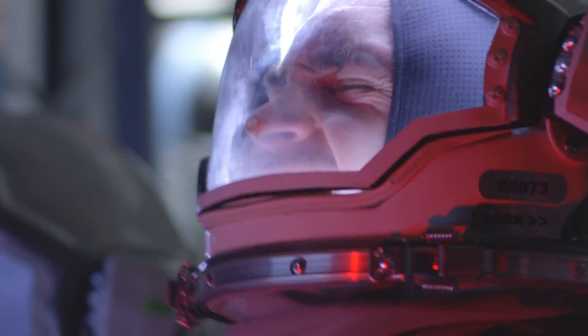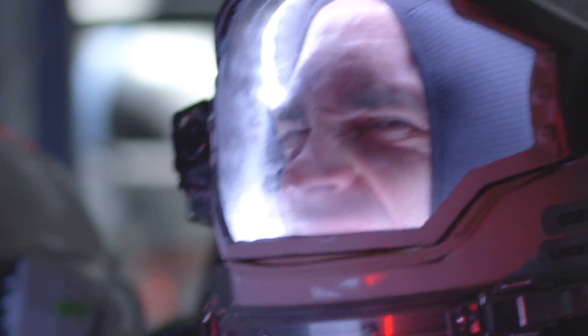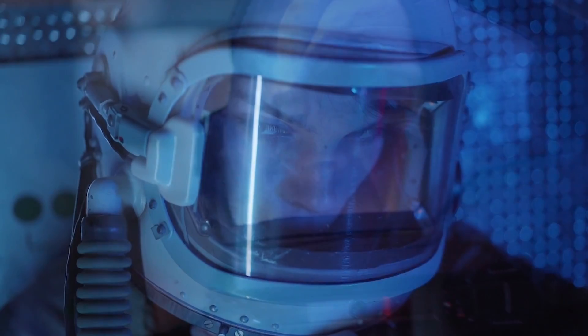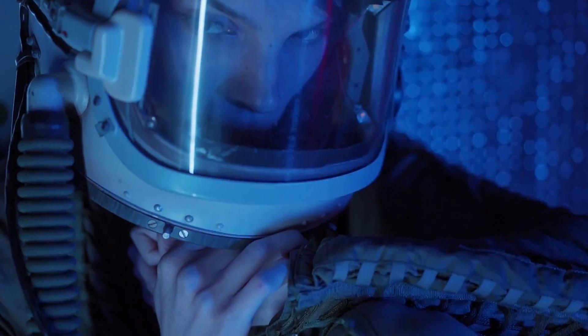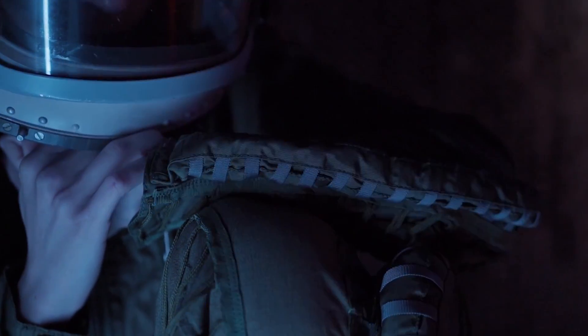To protect themselves from these forces, astronauts wear specialized suits that distribute the g-forces evenly throughout the body. These suits also help to regulate the body's temperature, protect against radiation, and provide oxygen and other essential gases.